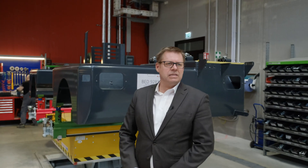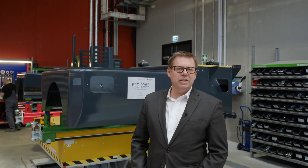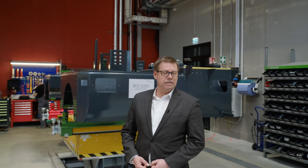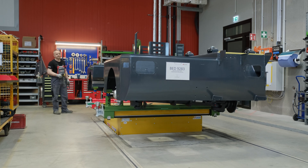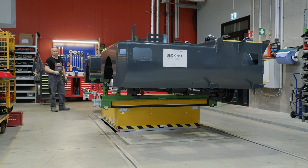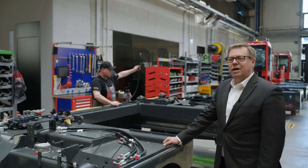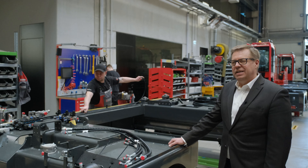Hier am ersten Arbeitsplatz in unserer getakteten Montage bringen wir mit einer entsprechenden Hubvorrichtung den Rahmen auf die geeignete Arbeitshöhe, um den Mitarbeitern die Vormontage und den Einbau der Achsen in angenehmer Körperhaltung zu ermöglichen. Denn auch die Ergonomie für unsere Mitarbeiter ist uns sehr wichtig.